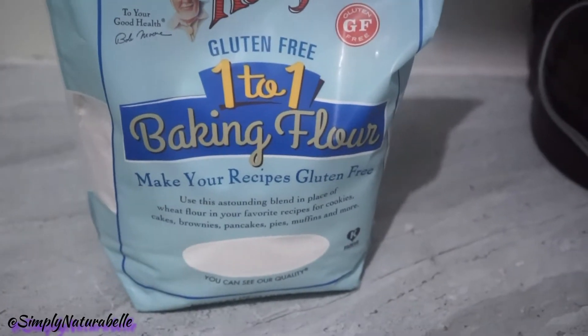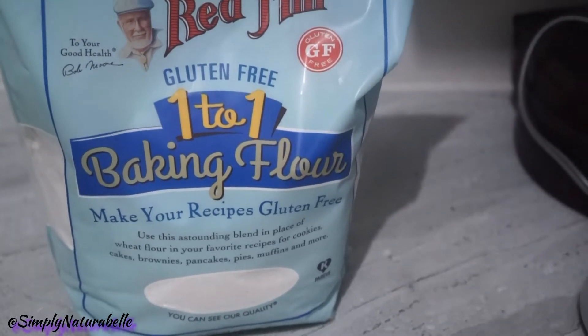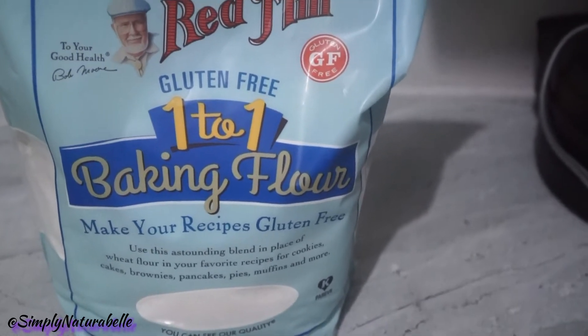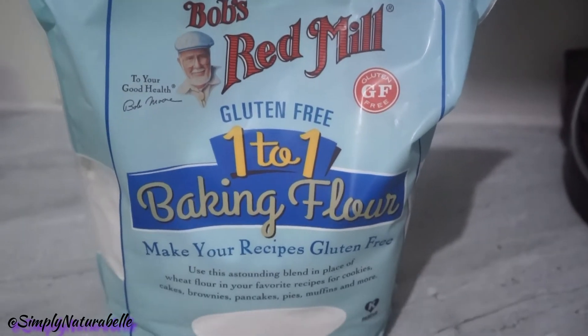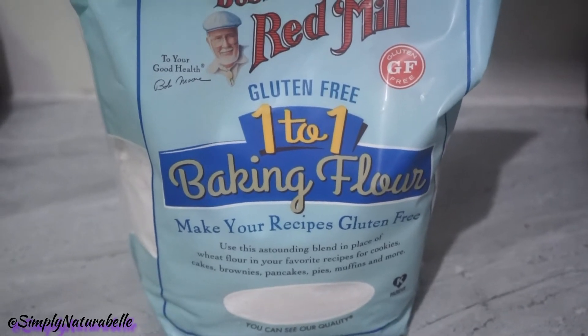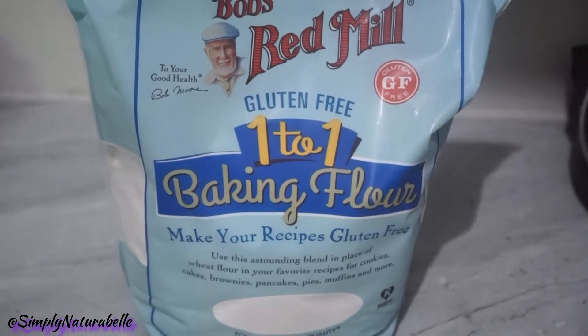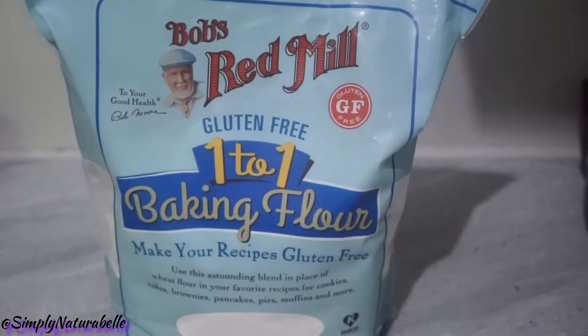Hi guys, Simply Natural here. Welcome back to my channel. Today I have a grocery haul. These items were filmed at different points because it wasn't a full grocery haul — sometimes we needed to top up with certain items, and sometimes we just got items individually as they were available.